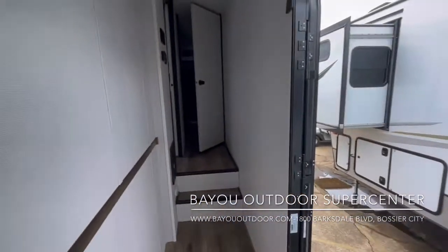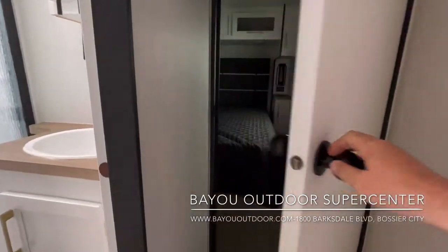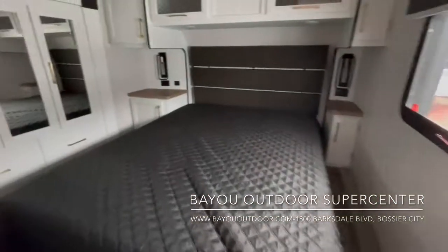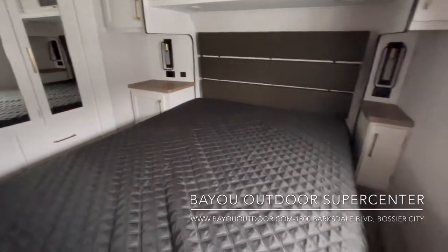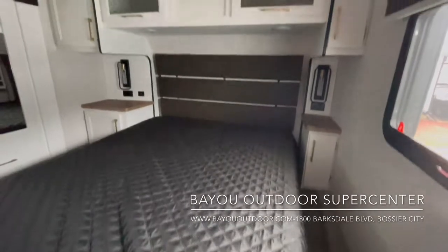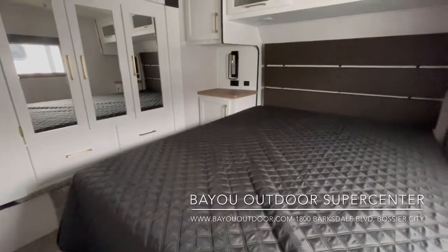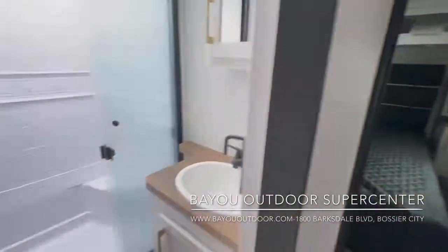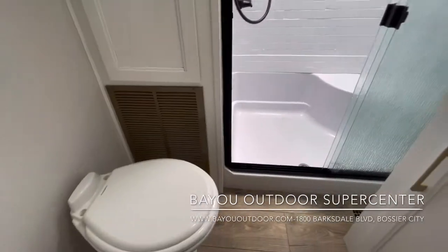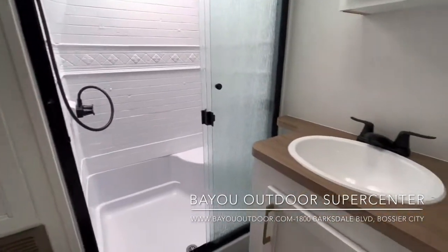Now we'll head up the steps to the master bedroom. When we walk in, you're going to see that you're going to have a ton of space in here. Really nice storage. It's really nicely appointed. And then when you come out of the bedroom, of course, the bathroom right here — oversized shower. Again, the white decor to give you that residential look.